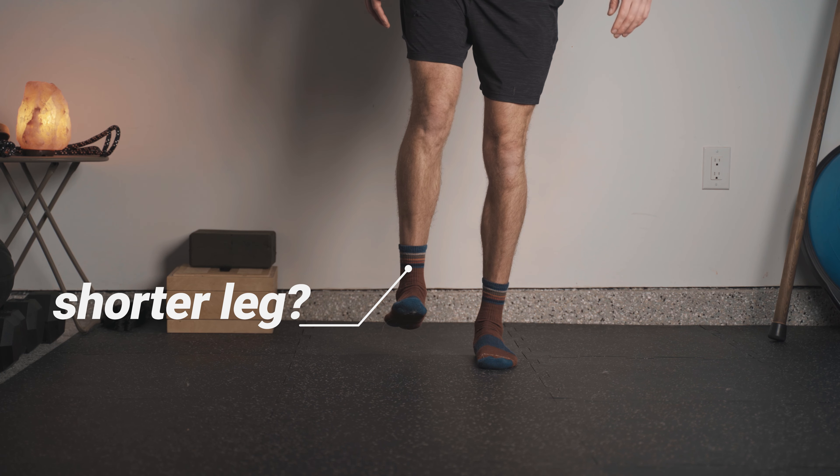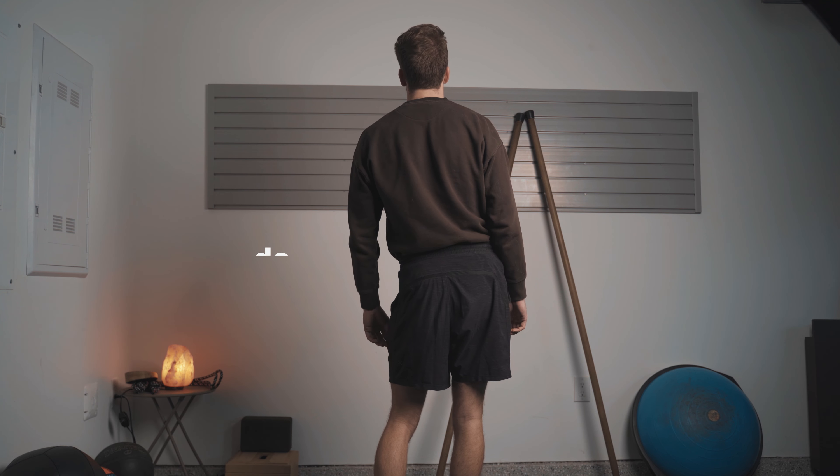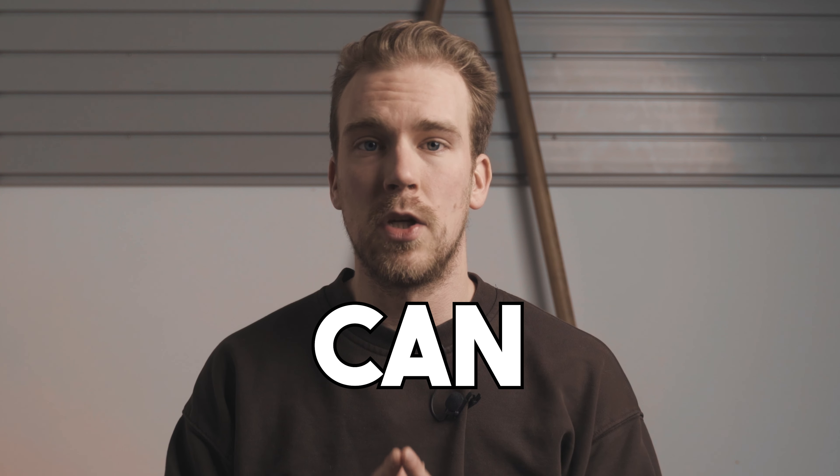Do you feel like you have one leg that is shorter than the other? Or maybe you notice after prolonged periods of standing, your hips shift to one side and it looks something like this. In this video, you're going to learn the mechanisms behind why this happens and what you can do about it.